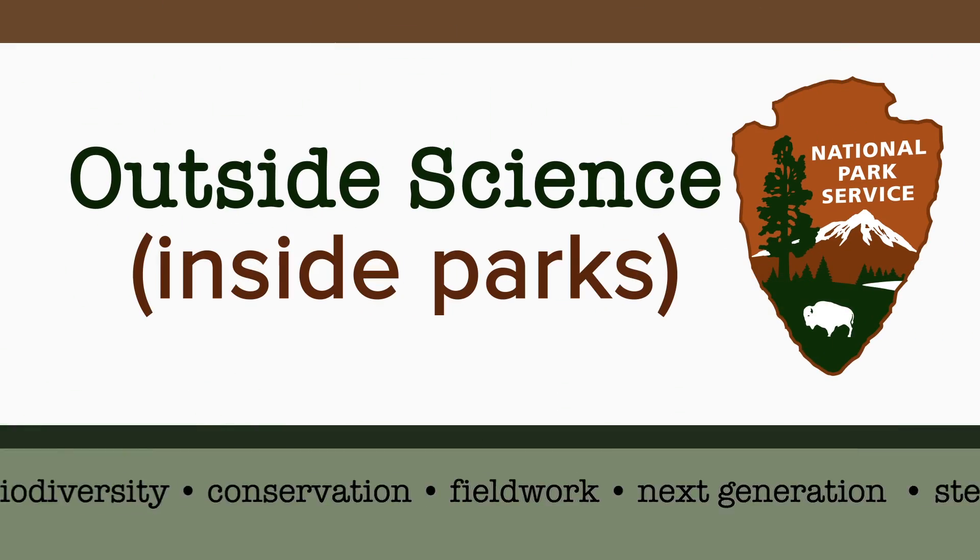Hey everyone, it's Weston with Outside Science Inside Parks. National Parks preserve some of the most amazing landscapes in the country. In this episode, park science helps NASA learn about other amazing landscapes on other planets.